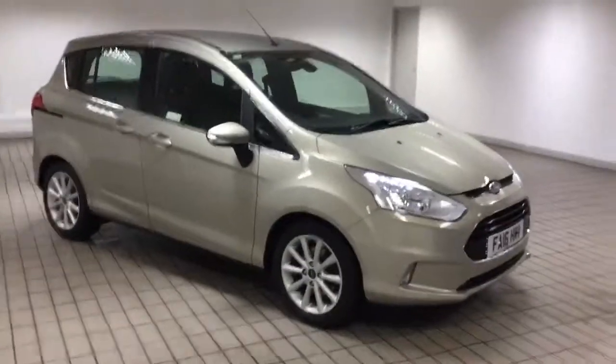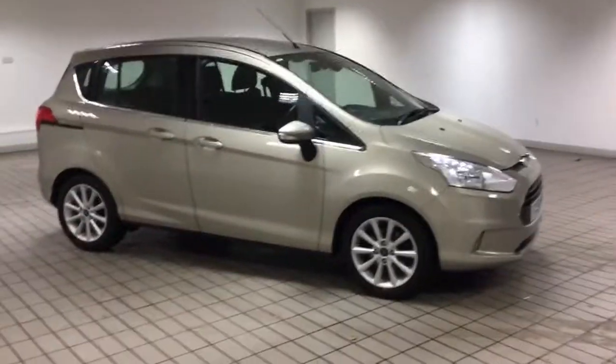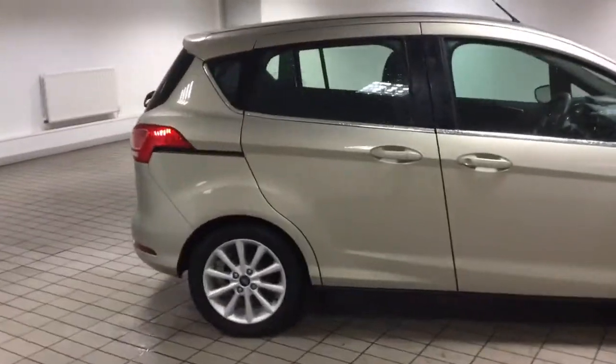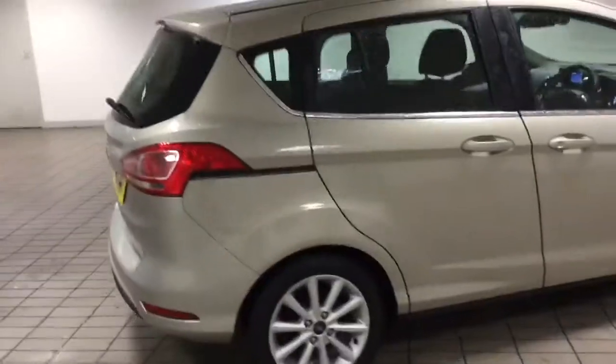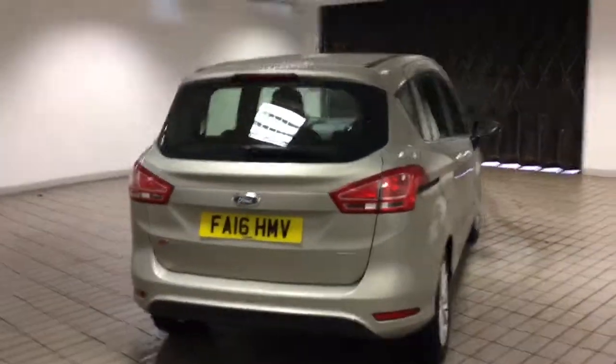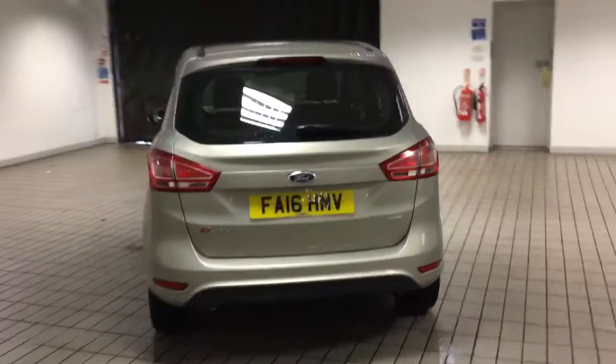Good morning and welcome to Sandy Cliff in Huttnell. Here we have a lovely Ford B-Max 1 litre EcoBoost Titanium. This has only covered 8,401 miles. It's got one previous owner and it's got full service history.